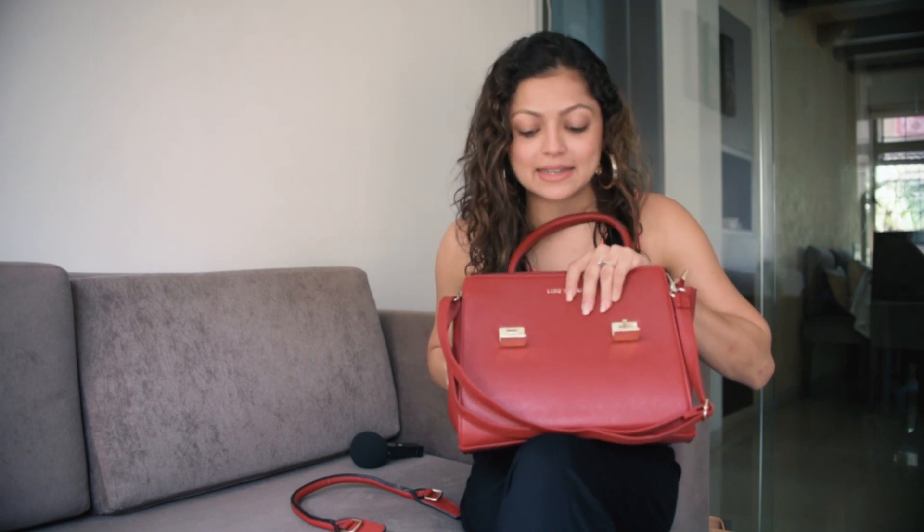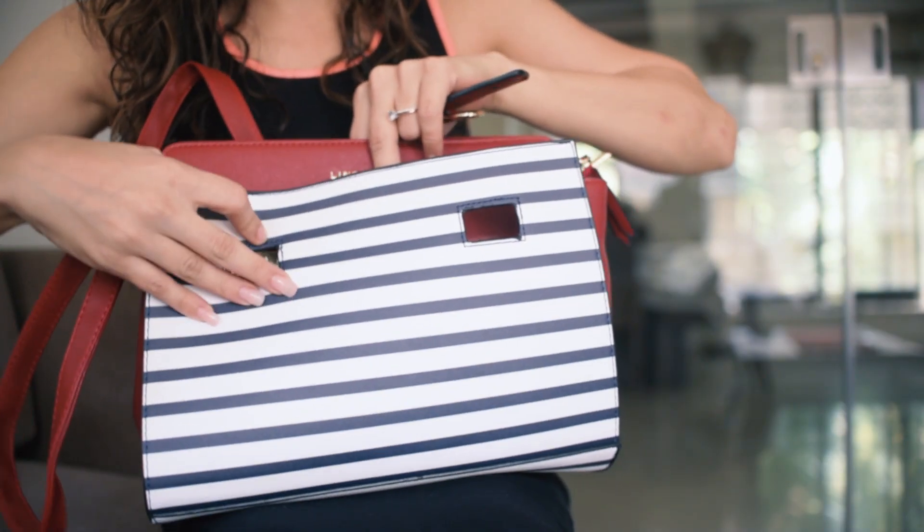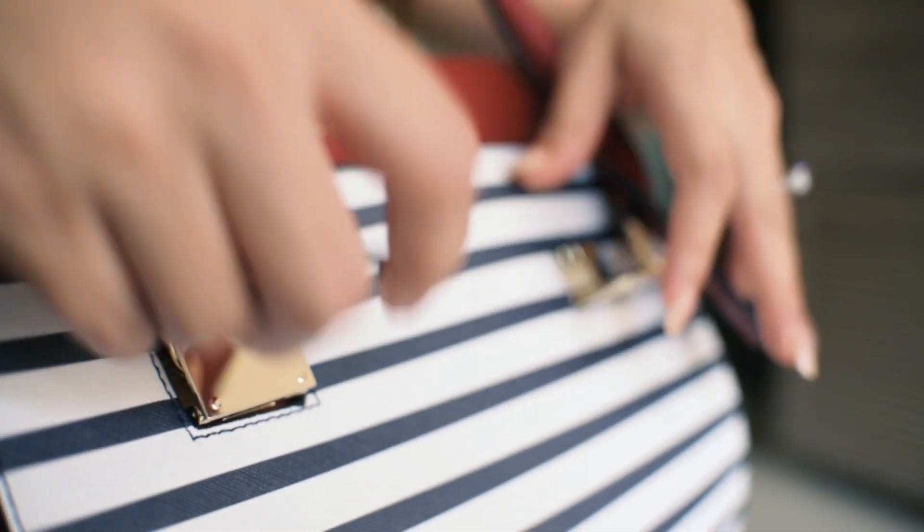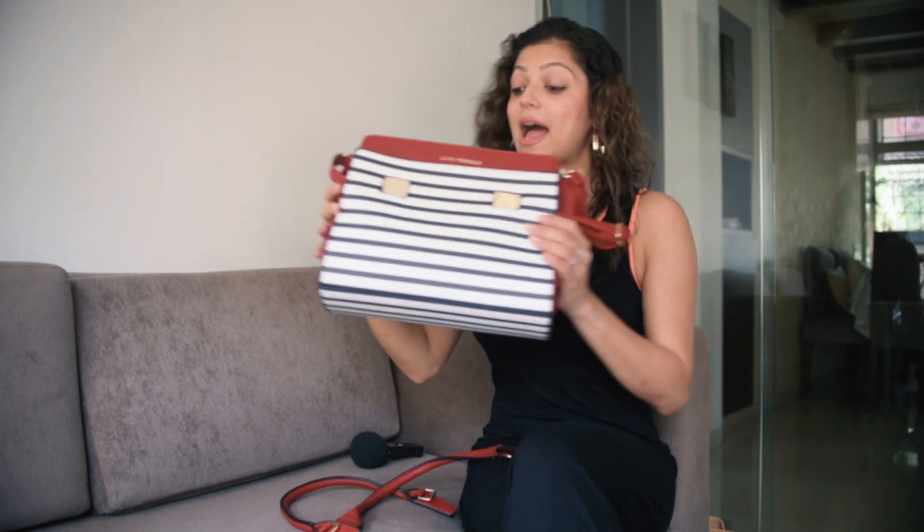And guys, this is not it. If I open it, I can actually make it a new bag — and that's my new bag, which is completely different. So I have three bags: a blue and white stripe with red, then all red, and then a blue and red.